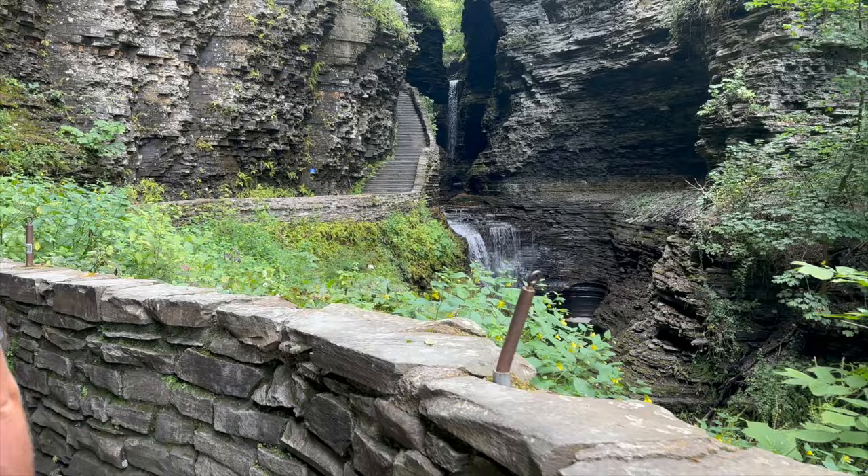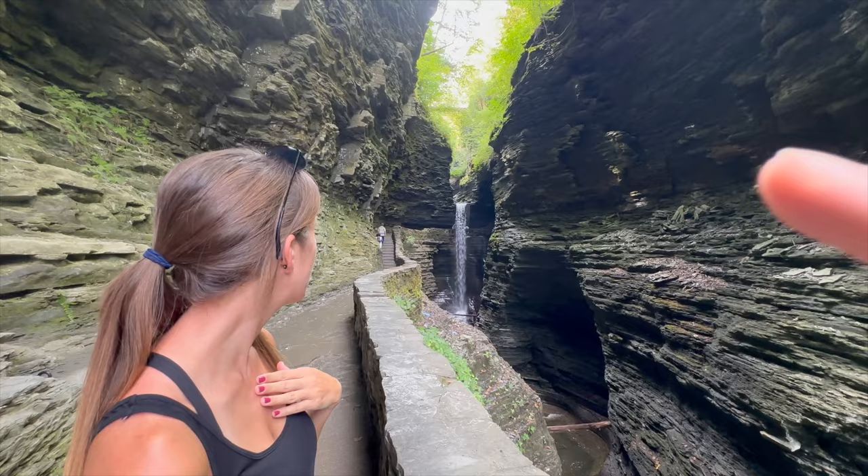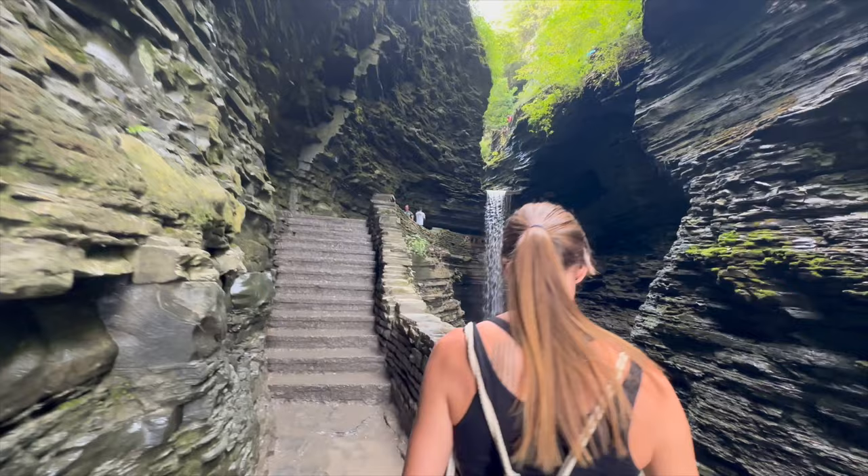It's a heart shape! So cute. You can see it, and you can see the suspension bridge up above. It's so high but the views are amazing. We're right at the very beginning and it's so cool. It's muddy here — it's so wet.